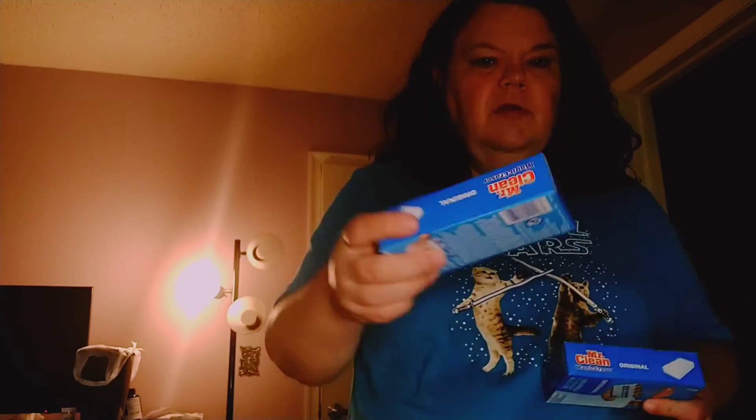They have this again — Mr. Clean Magic Sponge. So I bought two because I need it. I have a stain on my counter and I want to make sure it stays nice. I just don't like these counters — it's one of those old-fashioned kind of counters where they stain very easily.